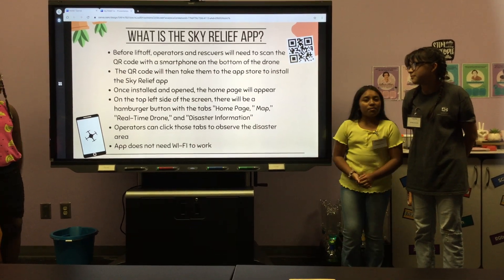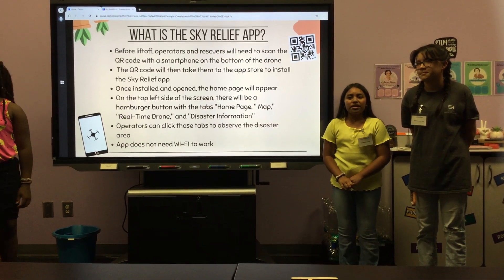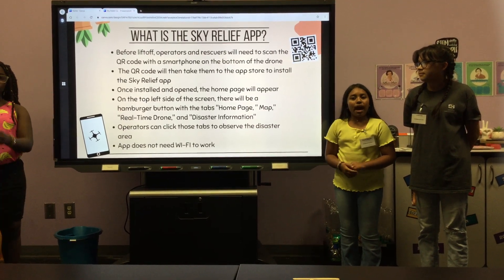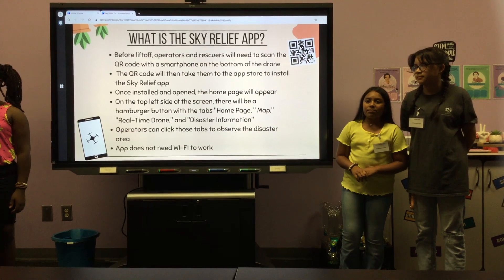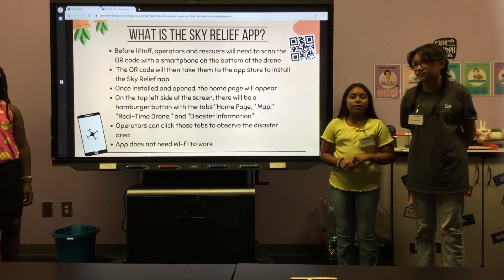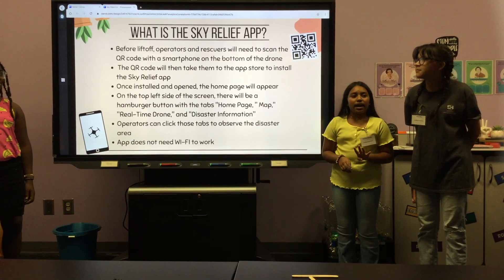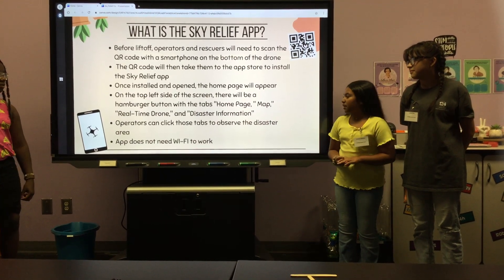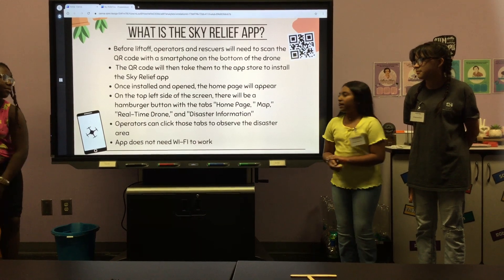Before liftoff, operators and rescuers will be encouraged to scan the QR code on the bottom of the drone. The QR code will then lead you to the App Store to install the app. Once you install the app, there will be a home page and four tabs: home screen, map, disaster information, and real-time drone. The app also does not need Wi-Fi to work.